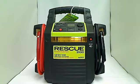Rescue 2100 portable power pack, 12 volt and 24 volt commercial power pack with microprocessor controls and safety features. This portable pack will automatically detect voltage and polarity, and will not operate if incorrectly connected. Peak amps at 12 volts is 4400, and at 24 volts is 2000.